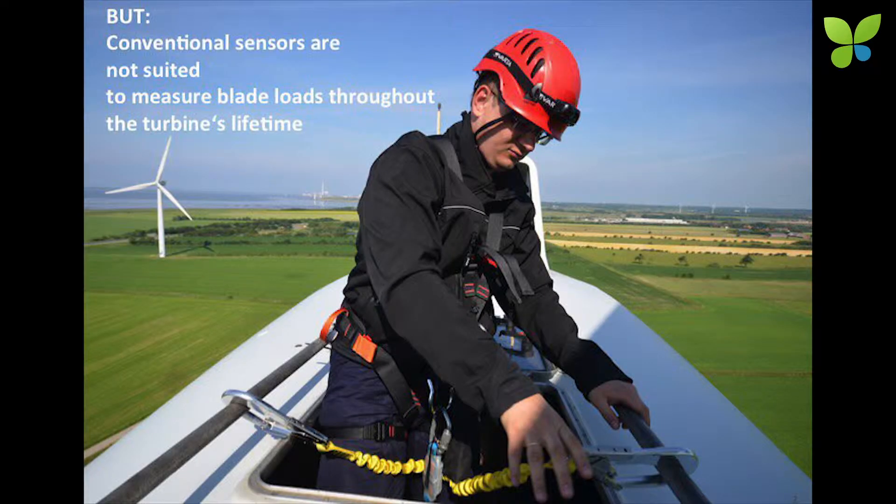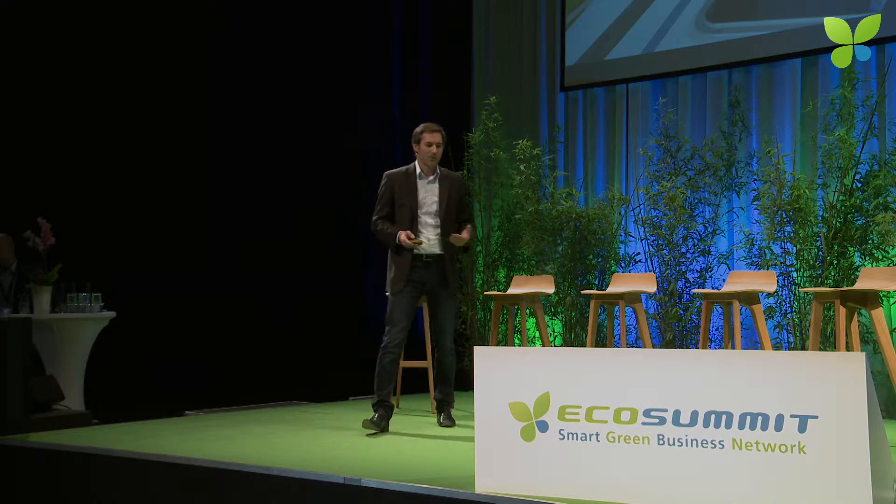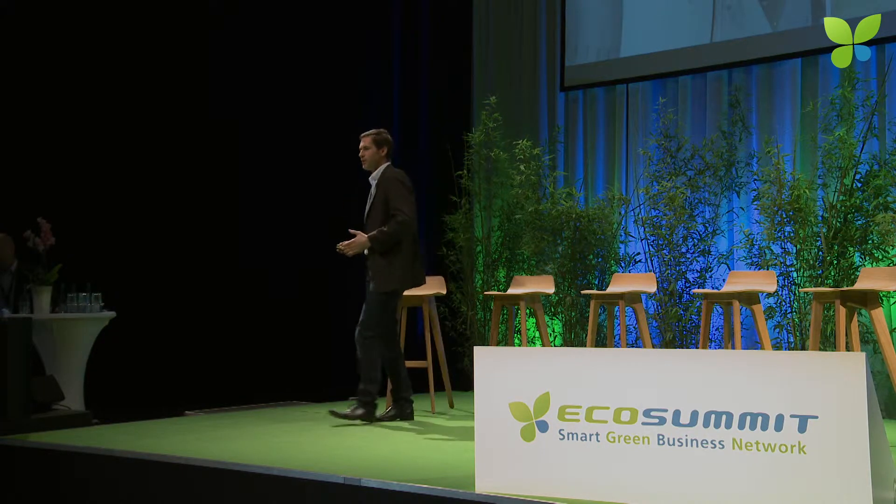But what is the technical problem? In order to do these control schemes, you have to know the blade loads very exactly and very reliably, and with high availability over 20 years. And this cannot be done by conventional sensors, due to lightning strikes and due to high amounts of load cycles such as rotor blades cease over the lifetime. Our technology — fiber optic sensors — can do that.